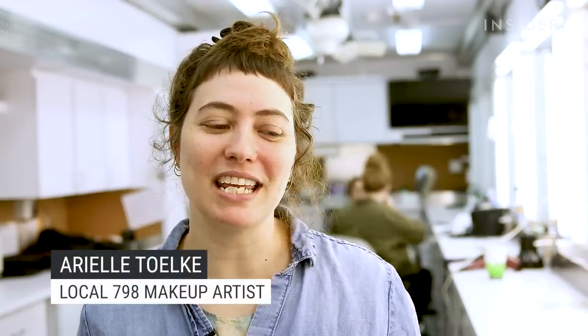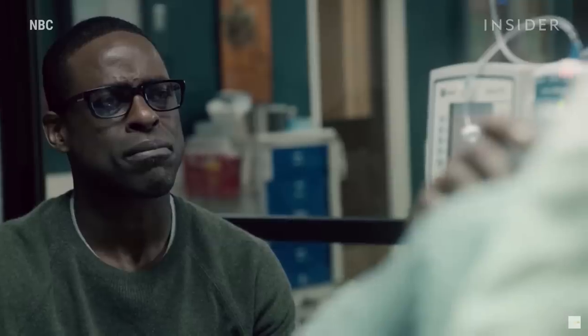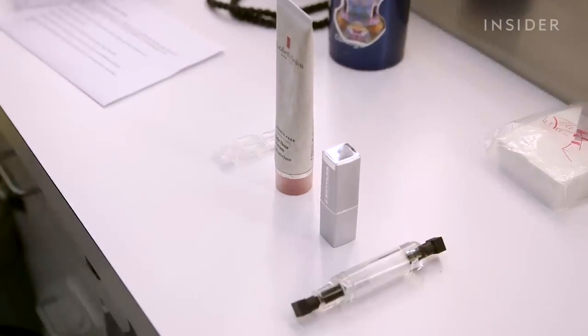I'm Arielle Tolke and I'm a makeup artist in Local 798 and I work on film and television. There's a lot of actors that have a hard time crying when prompted. Some actors are really good at crying on cue and some actors need a little bit of help. So we employ one method, two methods, sometimes a lot of different methods to sort of get them to where they need to be visually for the scene.